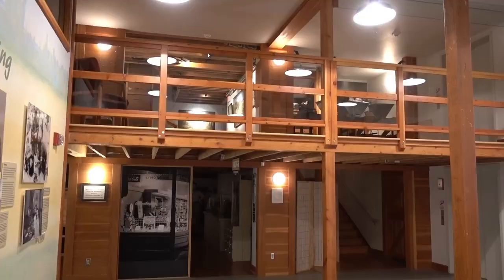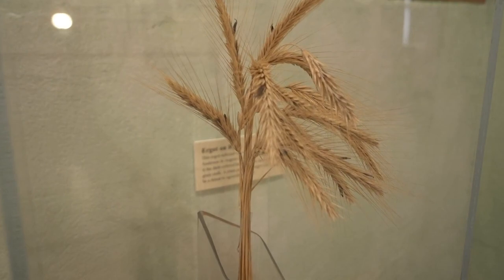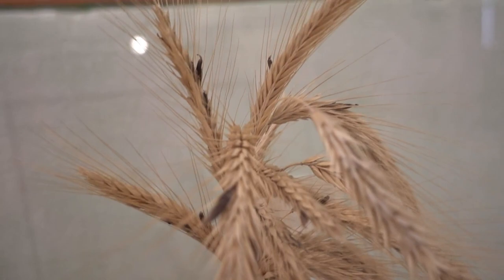There are four levels to this museum. We are on the first level right now, and our tour starts right here. Do you see those little brown things sticking up there from this grain? That is called ergot — E-R-G-O-T — ergot.